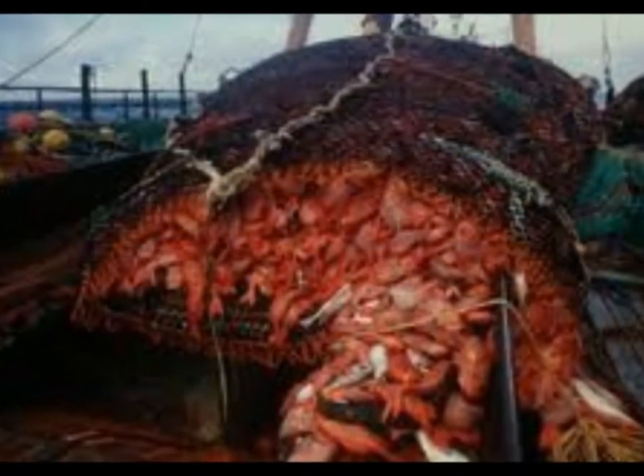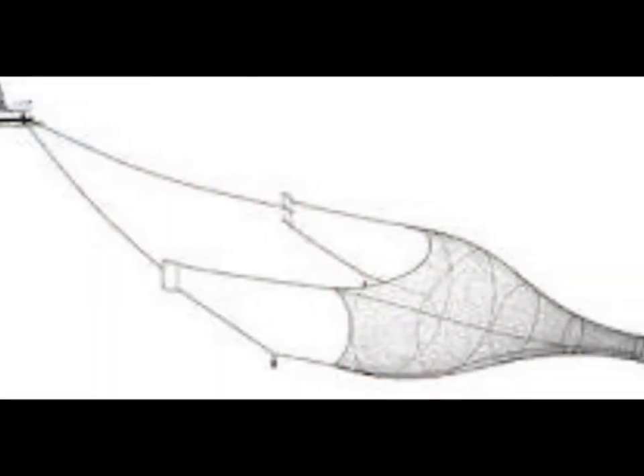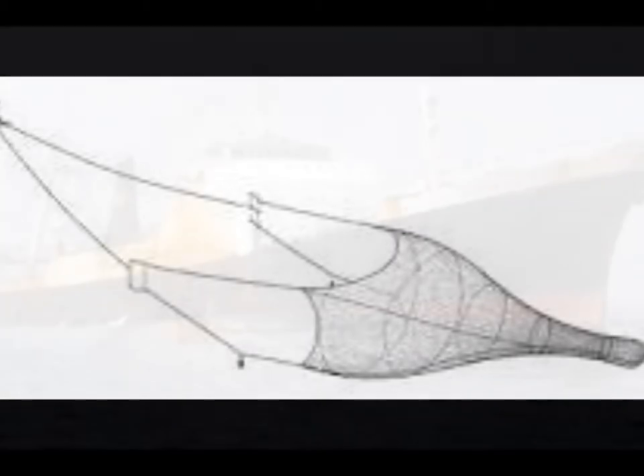Sure. Sea trawling is a means of gathering large amounts of fish by dragging humongous 15-ton nets across the ocean floor, sometimes nets that are a mile wide, for a very cheap cost.